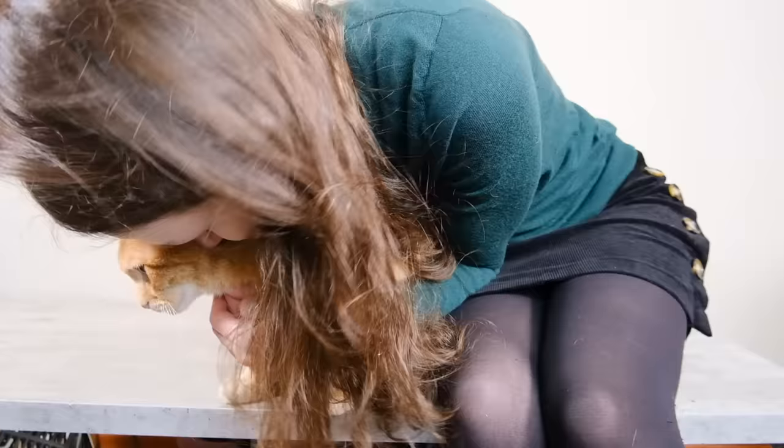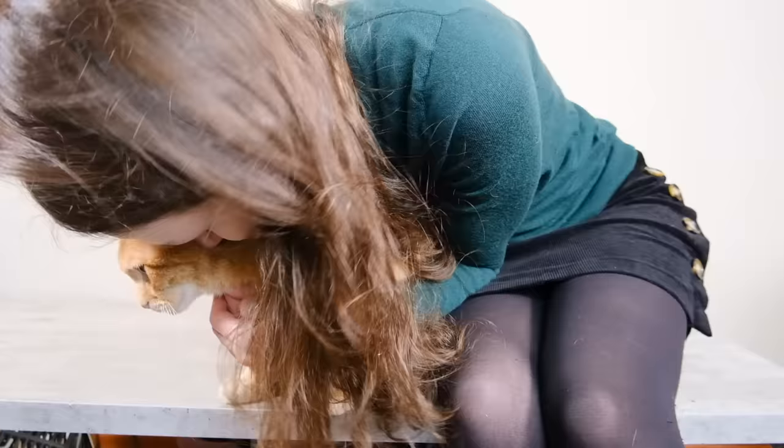The next thing is the cat lets you do things to them that they don't let anybody else do — like carrying them around like a baby, upside down with their arms and legs all floppy and relaxed, or carrying them on your shoulder, trimming their nails, looking in their mouth, or touching their paws and different parts of their body that they don't let anyone else touch. That is a sign of bonding.